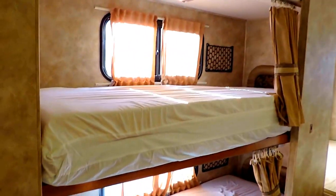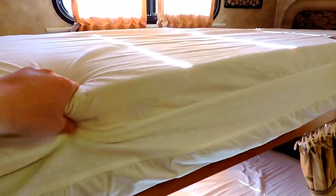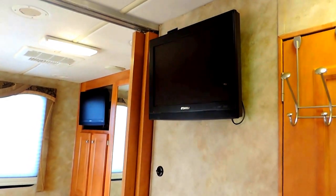Back in the hallway on the left is the bunk room. Somebody replaced the mattresses with pillow top mattresses — they're very nice. On the left, each one of them has their own reading lights. On the right side, they all have their own TV as well.